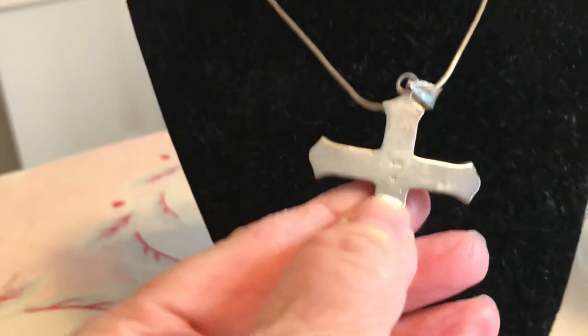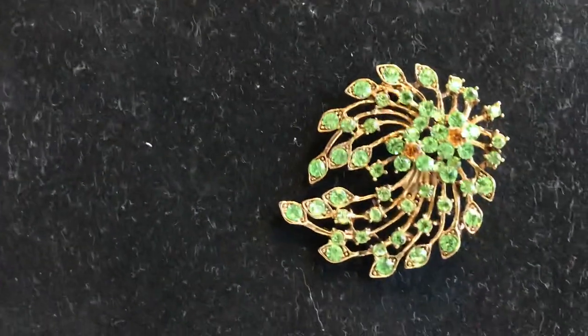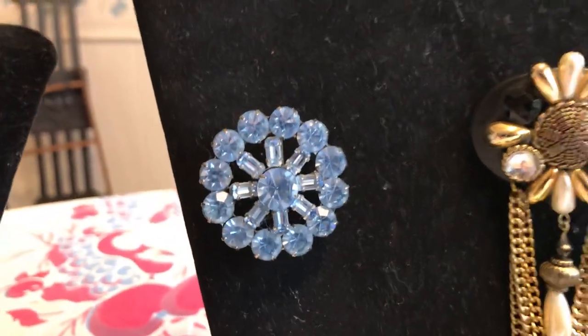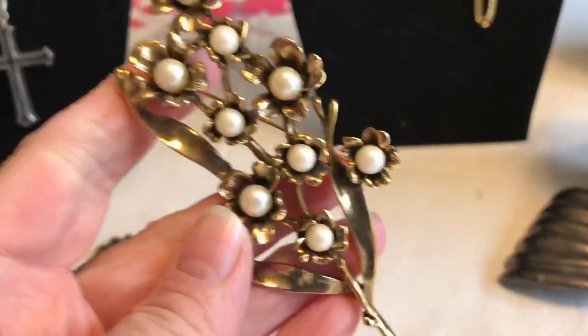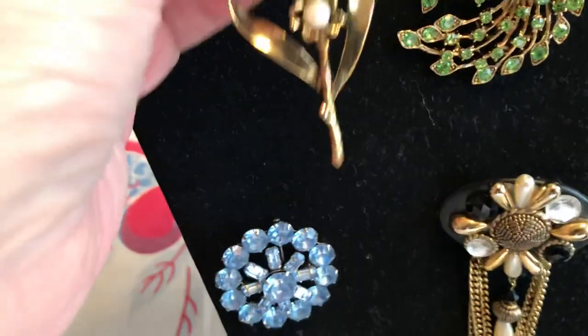I got this really neat pin here — here's one that just screams 80s. This is a Weiss, really pretty, and I have this up there. I really like this for some reason. Here's the name on it — I need to figure that out and see what it's worth. I had it up on my shelf, took it down to research it, and didn't put it back.